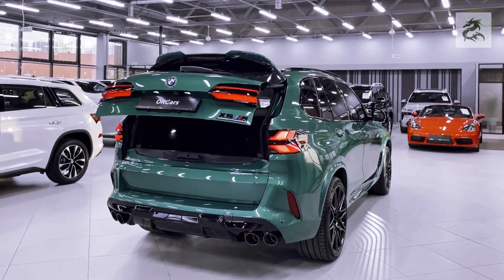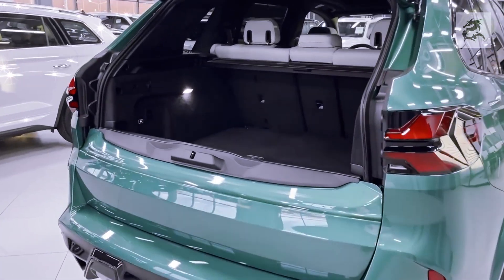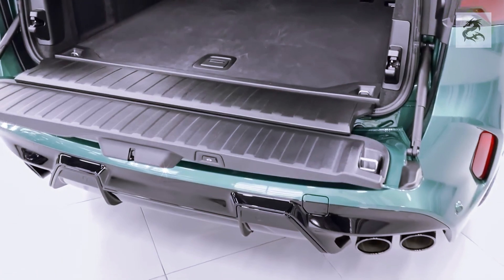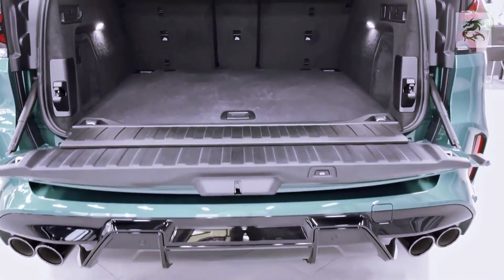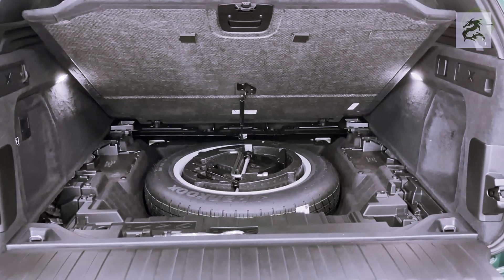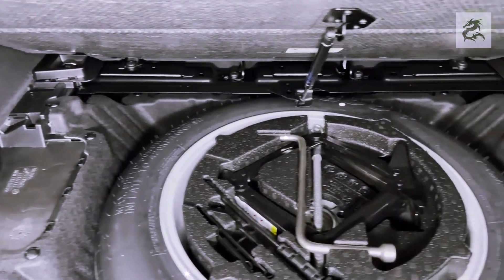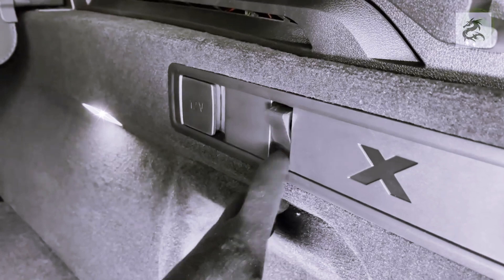The rear tail lights of the BMW X5 are not only functional but also aesthetically striking, reflecting BMW's design philosophy while increasing visibility during day and night driving. The rear glass, typically surrounded by chrome or black coatings, adds to the X5's stylish and elegant profile. Some BMW X5 models are also equipped with a lightweight rear spoiler that helps improve aerodynamic performance and emphasizes a sporty appearance.